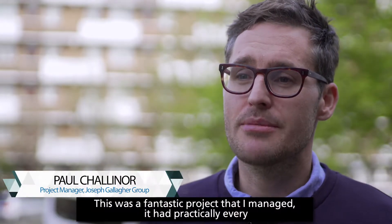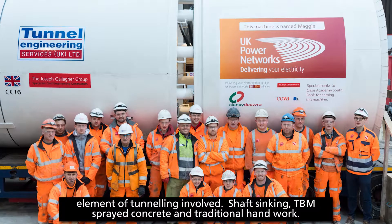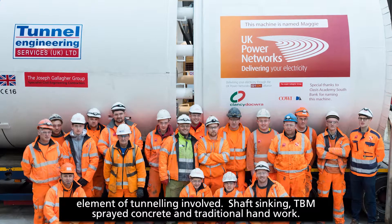This is a fantastic project that I managed. It had practically every element of tunnelling involved: shaft sinking, TBM, sprayed concrete and traditional handwork.